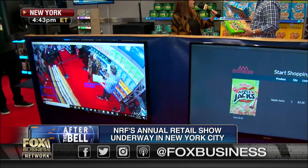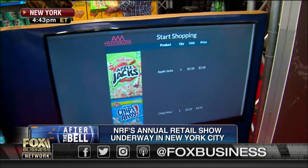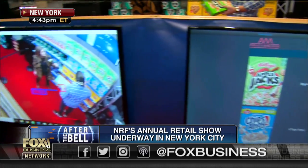This is our frictionless shopping application. Literally, you walk into the store and you can reach up and start picking up products as you enter the store. Walk around like you would normally shop. So I'm going to pick up some Apple Jacks, maybe choose to have some Chips Ahoy. You've picked it up and it's automatically popped up on the screen — $2.58, $3.29.